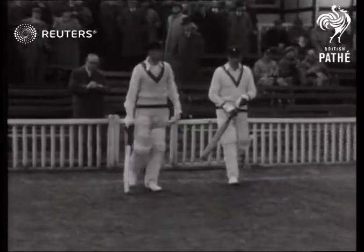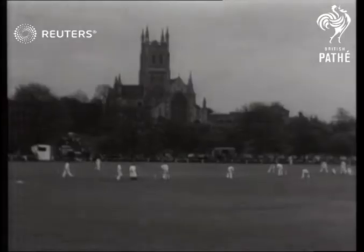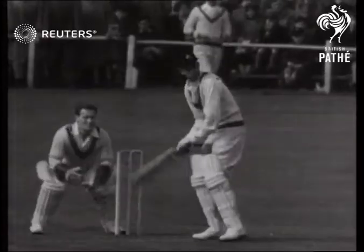Taking the field, South Africa's opening pair, Bruce Mitchell and Dennis Dyer, were to score three and 26 respectively against the fast bowling of Perks.